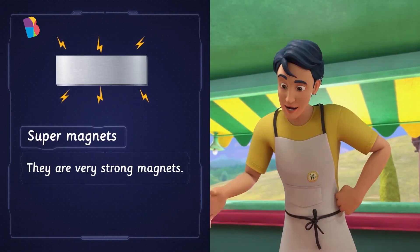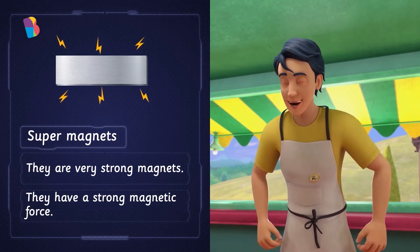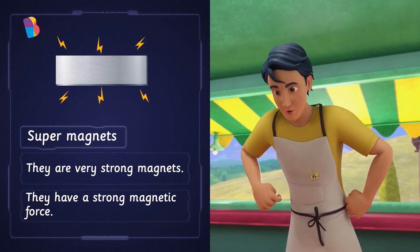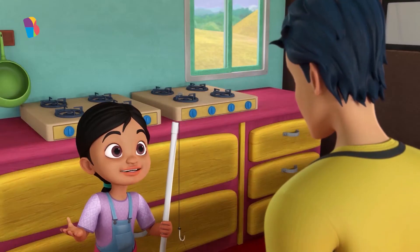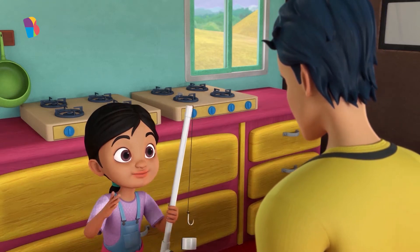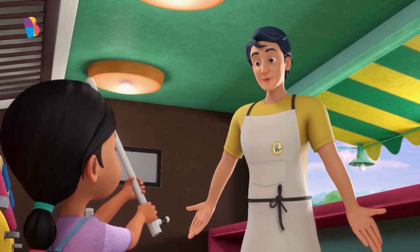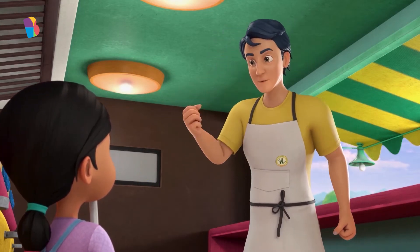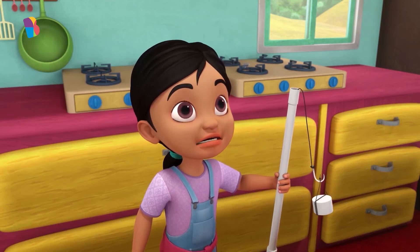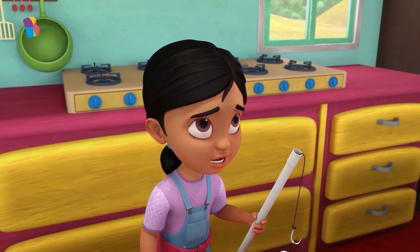Super magnets are very strong magnets — they have a strong magnetic force. Gia, the magnet you used was a weak magnet, and that's why the keys kept falling down. So if I use a super magnet, can I pick heavier magnetic objects easily? For sure. Super magnets, even if they are small, are much stronger than normal magnets. They sound so special.